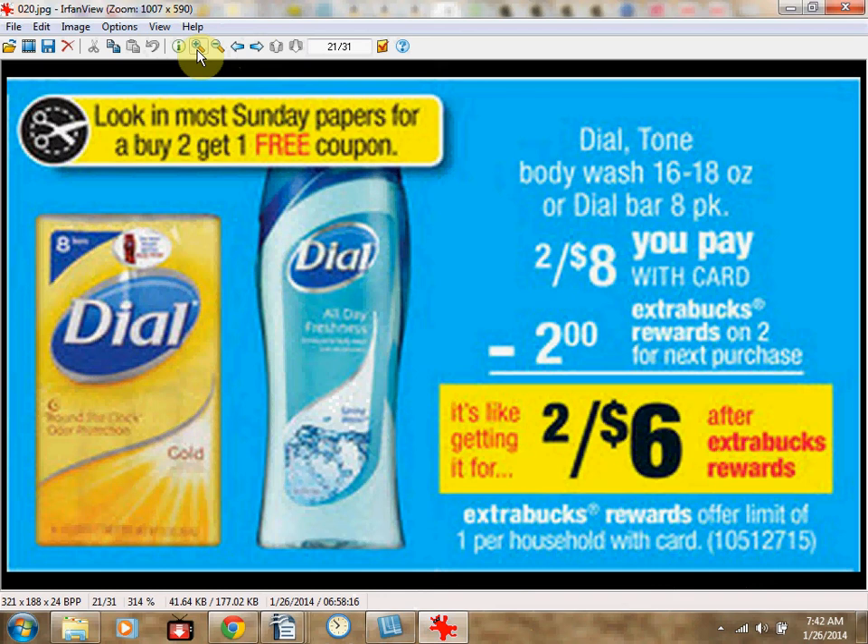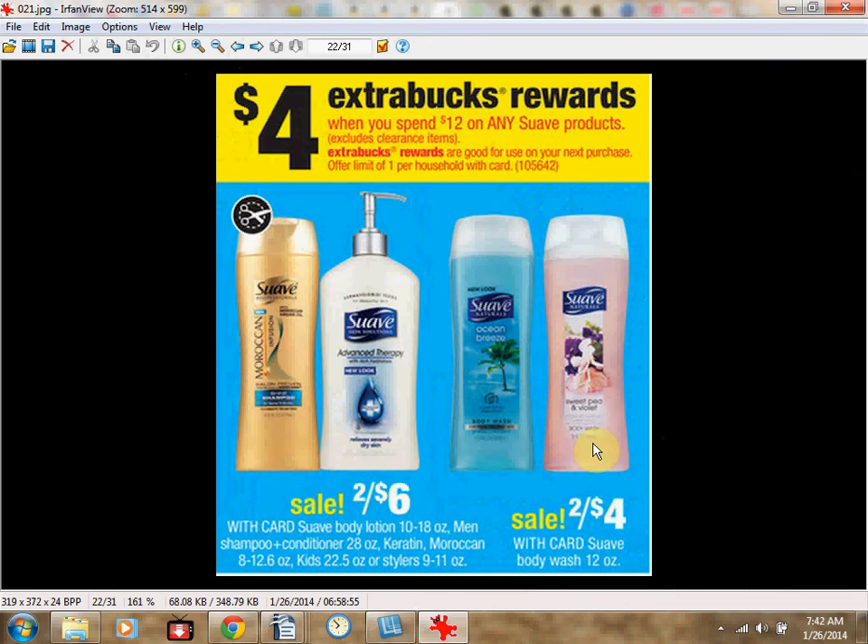You can get six Suave Body Washes at $2 each. If you get the Naturals or Kids variety, you can use the buy-two-get-one-free coupon from the Red Plum insert of January 26th. You'll pay $8 out of pocket and get $4 Extra Care Bucks back — like $0.67 each when you buy all six.